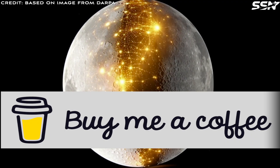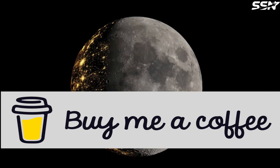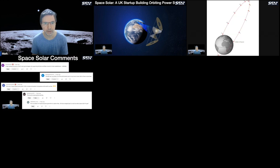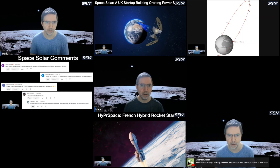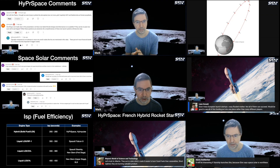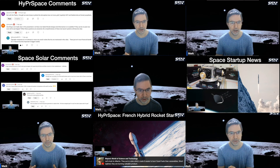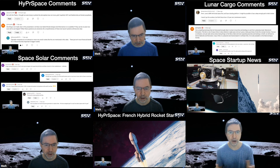Thanks for watching. If you enjoyed this space video, consider buying me a coffee to help fund more episodes — the link is in the description. Space News Live is on Saturday evening or Sunday morning depending where you watch from. The livestream is a great way to share thoughts on videos posted that week or any space topic. I highlight the most thought-provoking comments along with previews of upcoming content. Be sure to like and subscribe — we make videos every week covering the space industry, with an emphasis on smaller space startups.